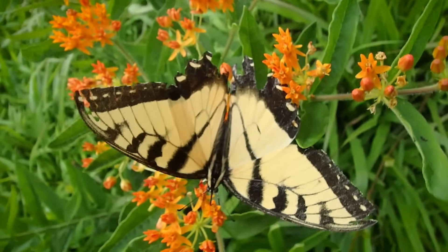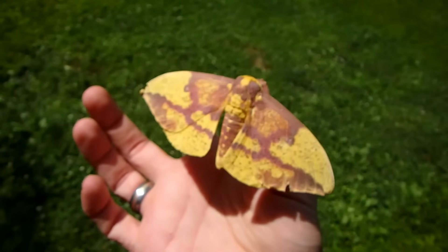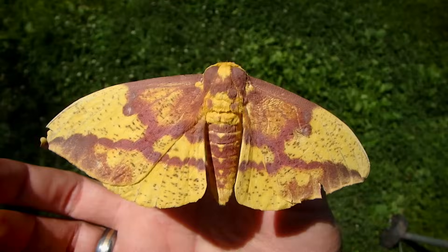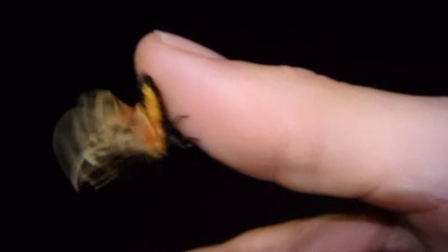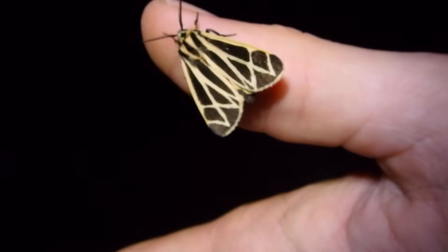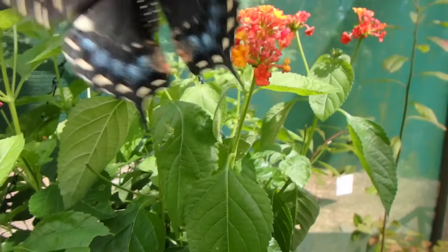Butterflies are often larger, like this species here, but then again, there are exceptions to that rule. Another thing you can see is moths have a frenulum, which is a wing device that pretty much locks the wings together so that both wings move at the same time. Butterflies don't have that frenulum device.